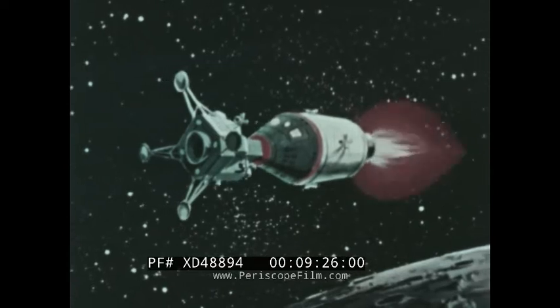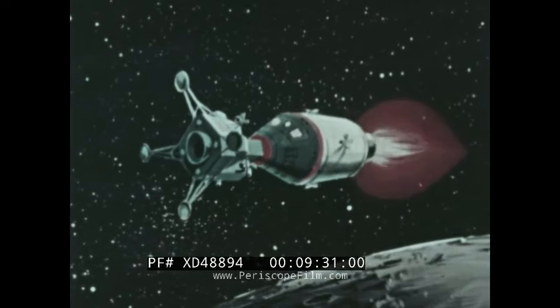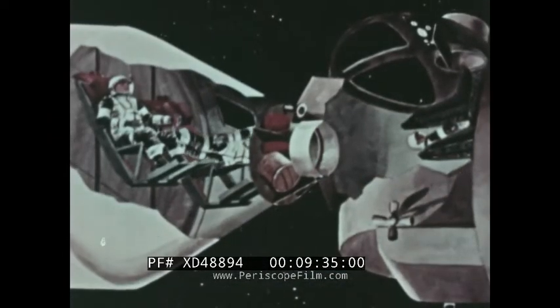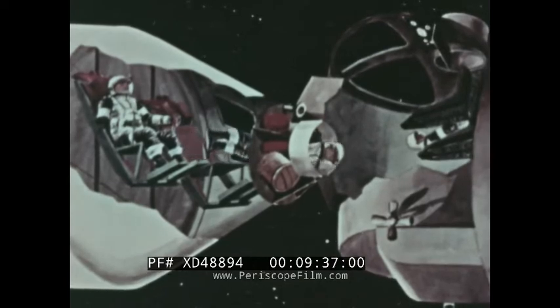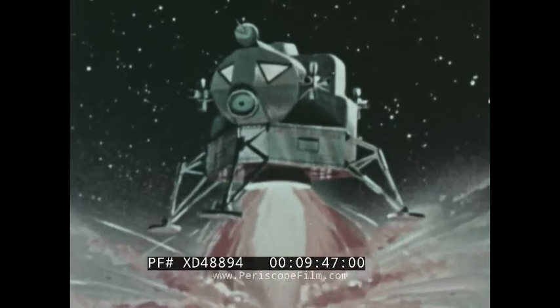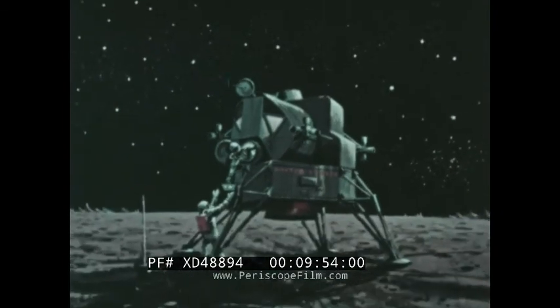Nearing the moon, the service module engine will reduce flight speed so that the spacecraft will fly in an orbit around the moon about 100 miles above its surface. Two of the crew members will transfer from the command module to the LEM, which will then be detached. By firings of its own rocket descent engine and attitude thrusters, the LEM will be maneuvered to a touchdown on the surface of the moon, carrying the two men and only those items essential to the landing and exploration.